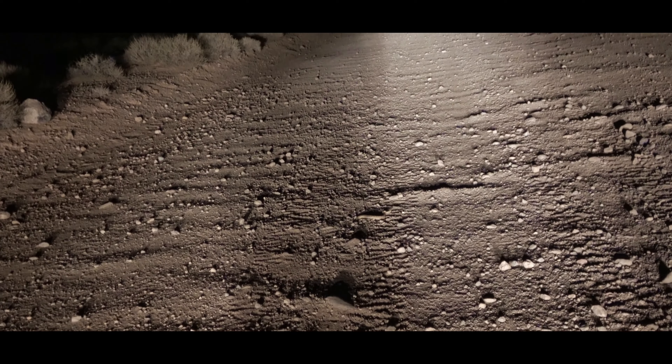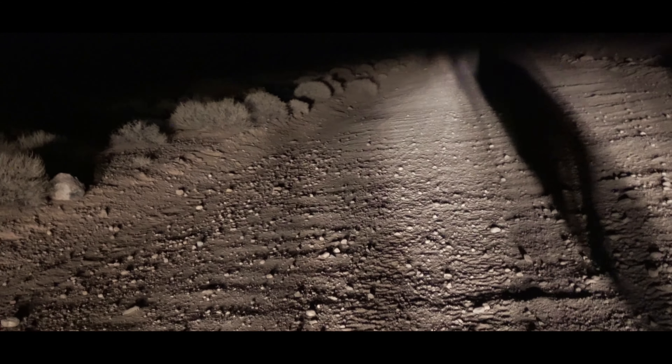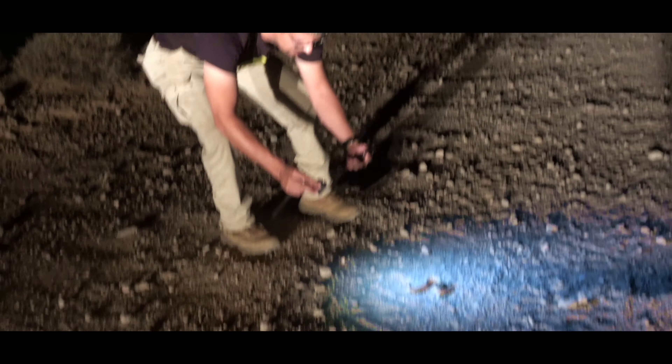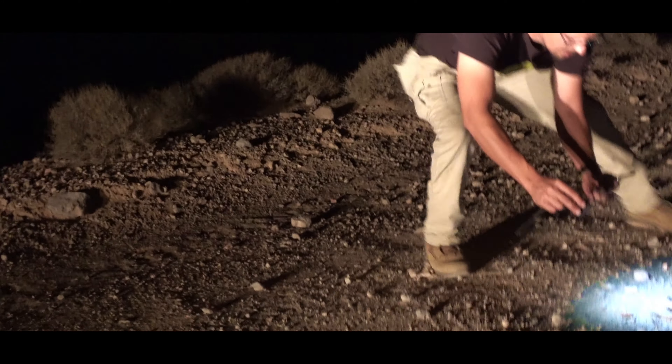We have a sidewinder here. Give him a stick. Hey, hang on - you want to see something really cool? We got a sidewinder. See him?